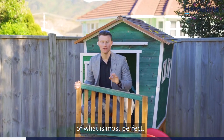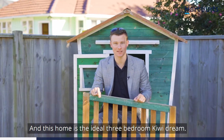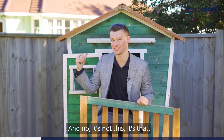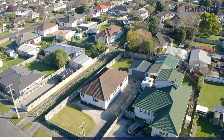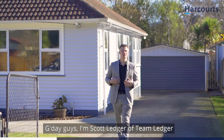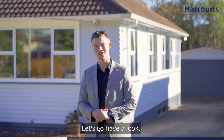Ideal — satisfying one's conception of what is most perfect — and this home is the ideal three-bedroom Kiwi dream. G'day guys, I'm Scott Ledger of Team Ledger, and welcome to 27 Rimu Street here in Naenae. Let's go have a look.